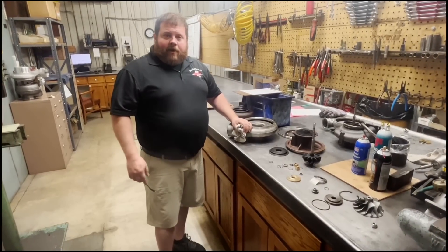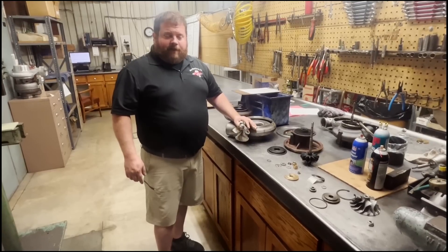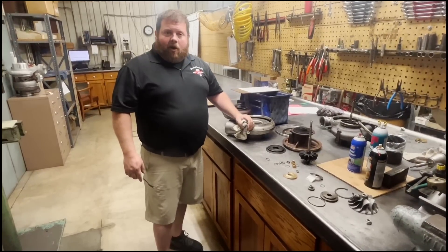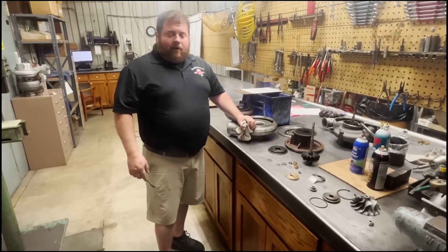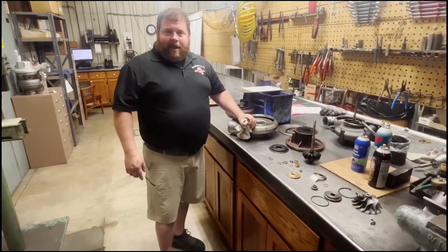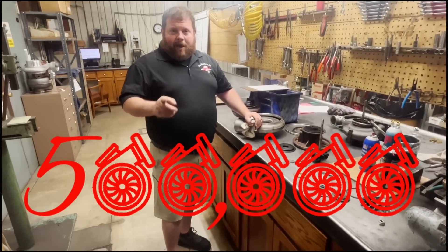We'll let the professionals back here do their thing — get this stuff cleaned up, machined back to specification. We'll grab an overhaul kit off the shelf, put this thing back together, holler at Red, and present the 500,000th turbo back to him. We'll keep you updated.